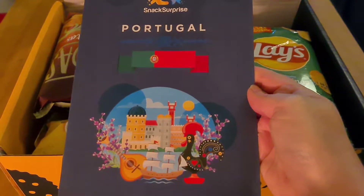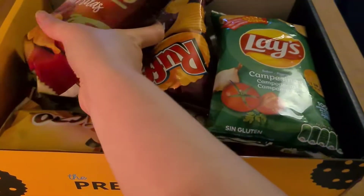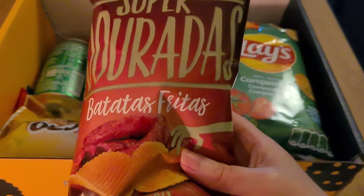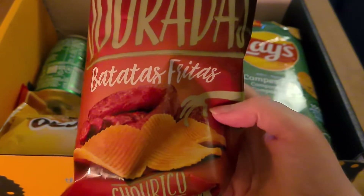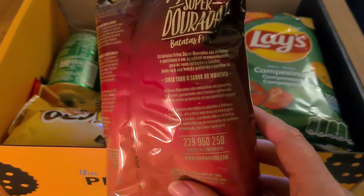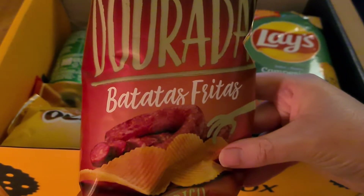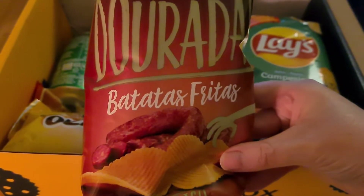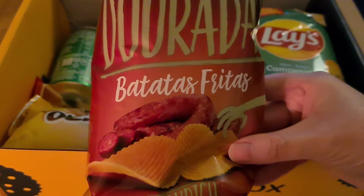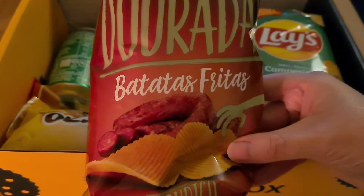Alright, let's see what we have. Super Doradas Patatas Fritas — so Super Doradas Chorico. I can't speak Portuguese so no idea if I'm pronouncing this correctly. It's crinkle-cut potato crisps with an intense chorizo — Portuguese pork sausage — flavor.